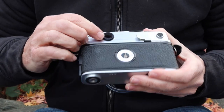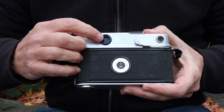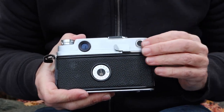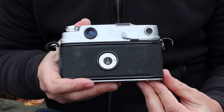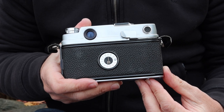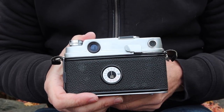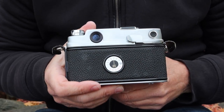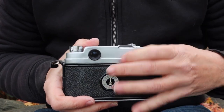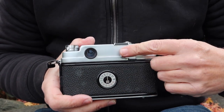On the back of the camera we have the viewfinder window and the shutter cocking lever. Keep in mind that this is a double stroke camera, kind of like an early Leica M3 or Konica 2A. The extra spring tension required for the higher shutter speeds requires more leverage to wind the shutter, so it's a double stroke shutter.